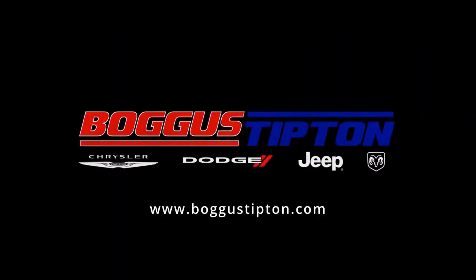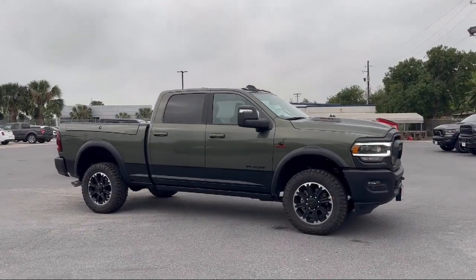Welcome to Bogus Tipton Chrysler Dodge, and here's a look at another one of our great vehicles from our inventory.